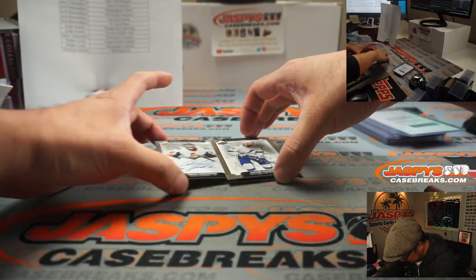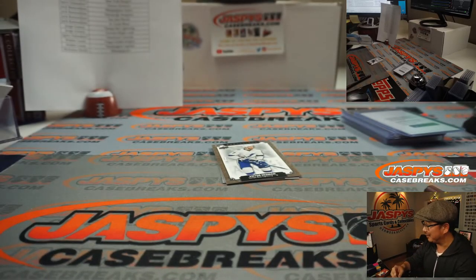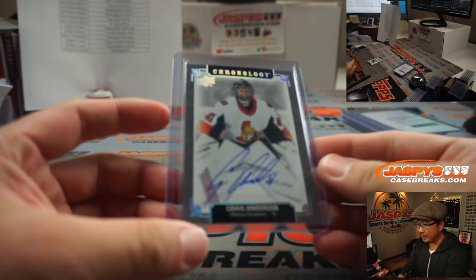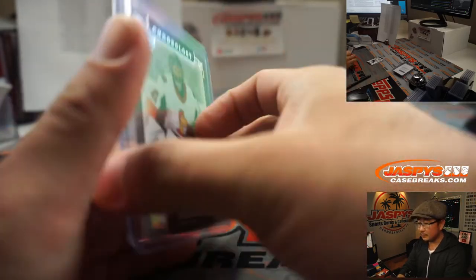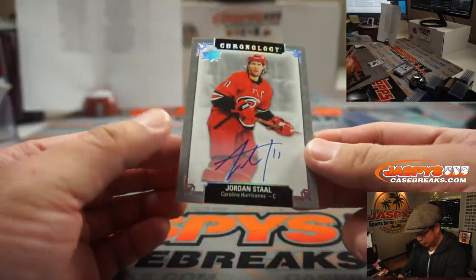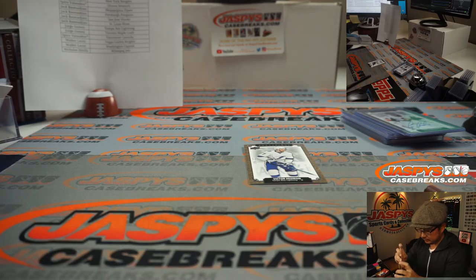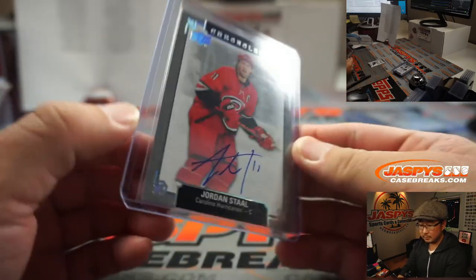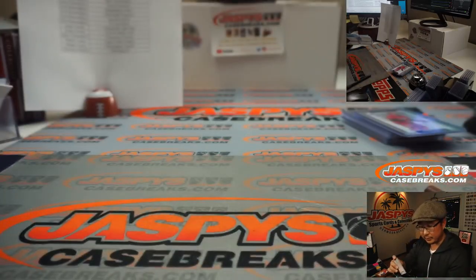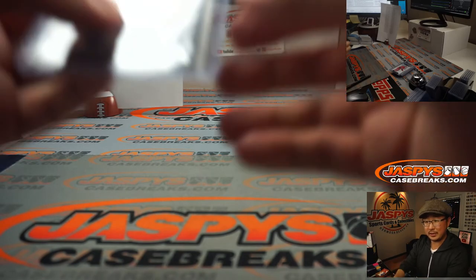Next autograph is going to be for the Senators — Craig Anderson. Spiro with the Senators. And there's Jordan Staal for the Carolina Hurricanes — that goes to Nick. And the Victor Hedman numbered to 222 — that's for Tampa Bay, that'll be for Jorge. And there you go, ladies and gentlemen — another nice two-box break of Chronology in the book. That was random team number three.